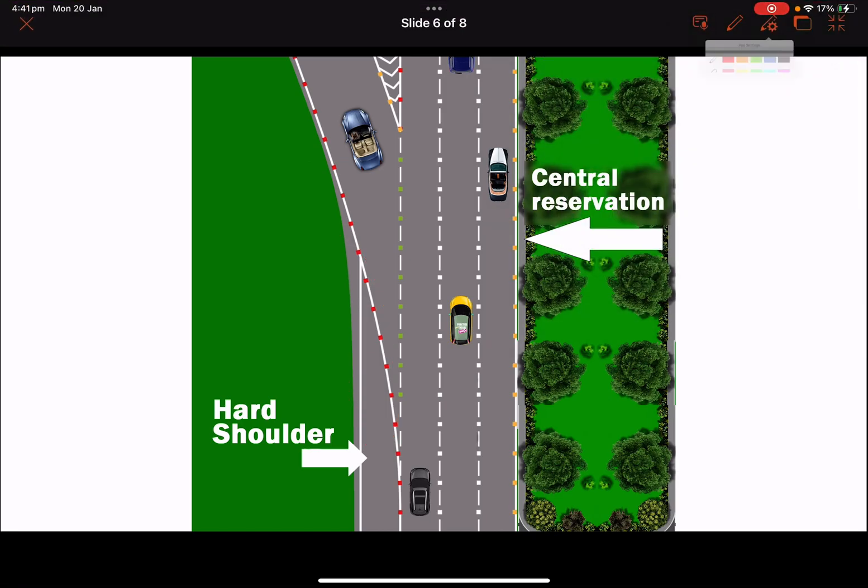The amber studs will always be in the right-hand lane near the central reservation, like in the central of the road. So the amber studs will always be near the central reservation on the right-hand lane.